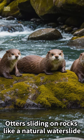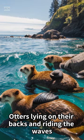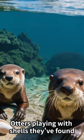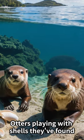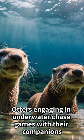Otters sliding on rocks like a natural water slide. Otters lying on their backs and riding the waves. Otters playing with shells they've found. Otters engaging in underwater chase games with their companions.